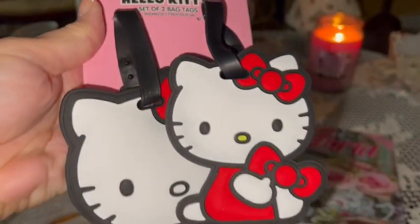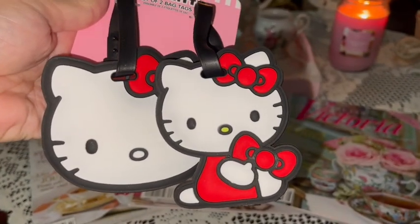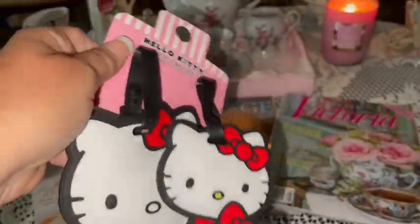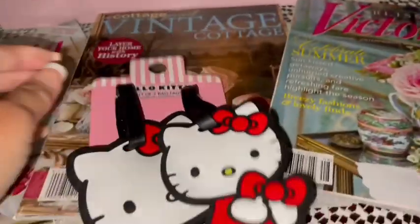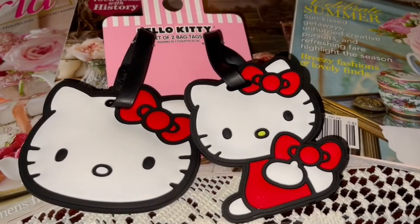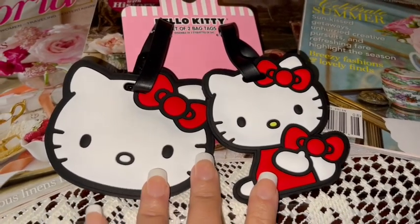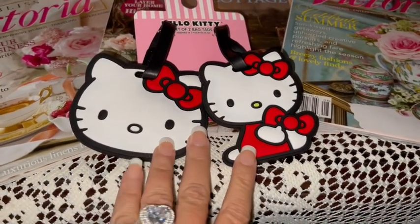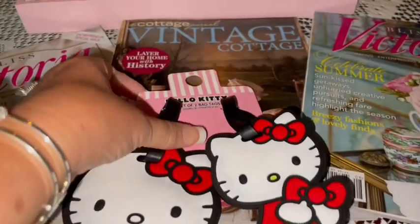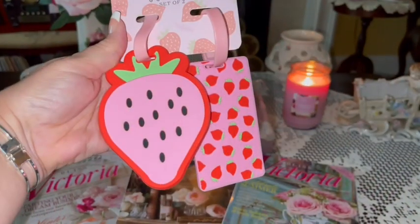From TJ Maxx I picked up these Hello Kitty luggage tags. One is just Hello Kitty's face and the other has her whole body, with little information slots on the back. You can use them on luggage, a lunch box, a purse, tote bags, or really whatever you want. I wish they'd come out with these with Hello Kitty's pink bow and pink outfit because I like her better in pink, but I just thought they were so cute. I got them at TJ Maxx for around seven dollars.